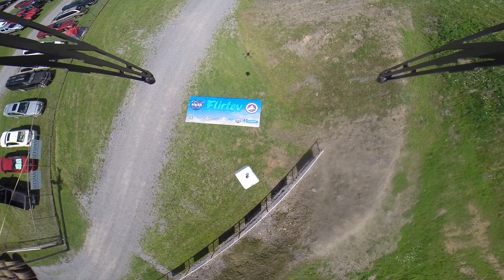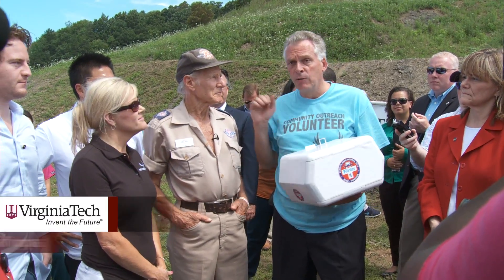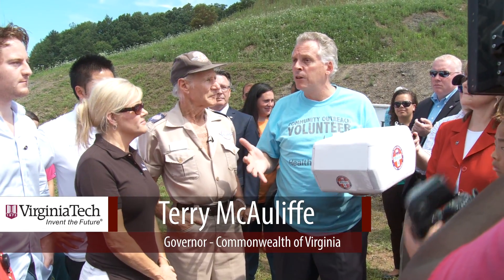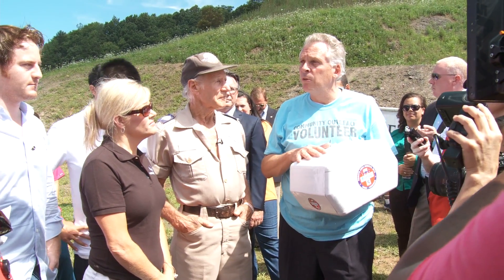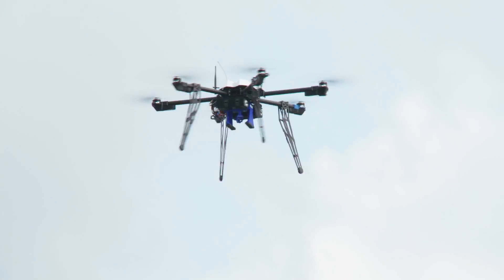Deliveries via unmanned aircraft may be a common occurrence in the near future. We want to lead the nation on this — not only to provide healthcare to so many folks, but it's going to be in everybody's homes in the future, in the next ten years. Drones are going to be part of everybody's lives, and I just want to make sure the Commonwealth is the leader on UAV technology.